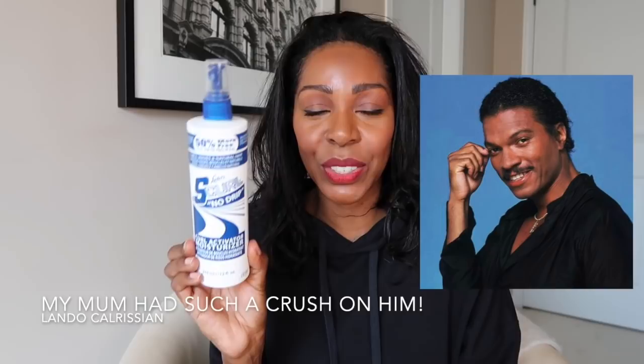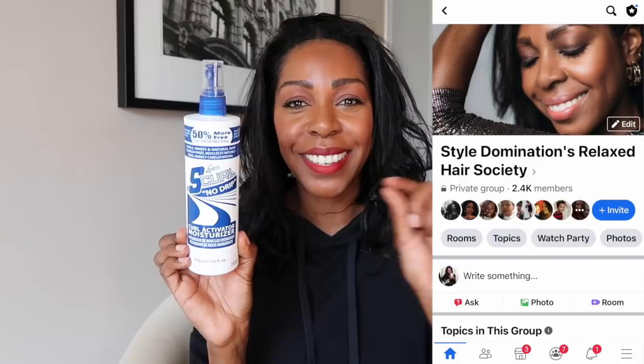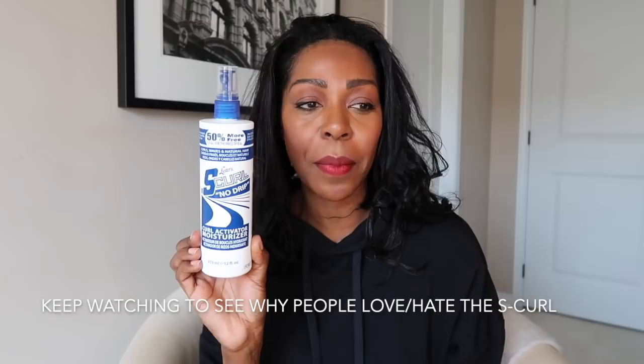By far, my favorite moisturizer is my trusty Luster's S-Curl No-Drip Curl Activating Moisturizer. I buy this at Walmart or any pharmacy — it's pretty readily available. I think it does a fantastic job at conditioning hair and making it soft. When you need a relaxer and you have a whole lot of new growth, it makes that growth curly and wavy and shiny — very Billy Dee Williams back in the 80s. I adore this. It's a polarizing product: in my Style Domination relaxed hair society, I'd say half the people love it and the other half hate it.